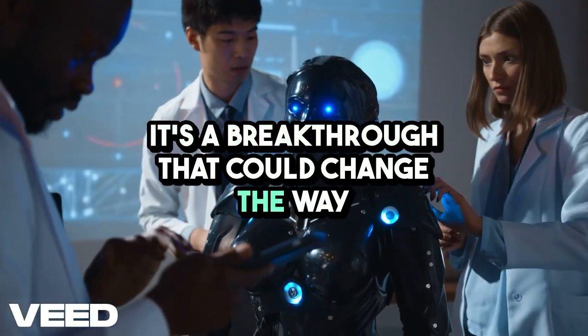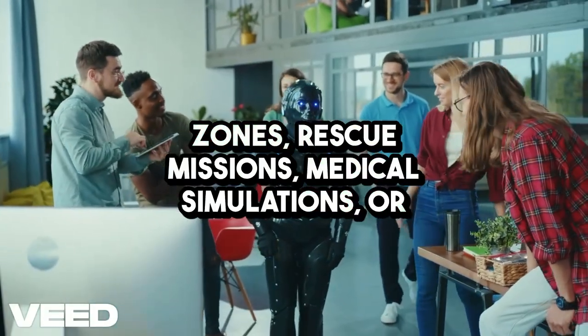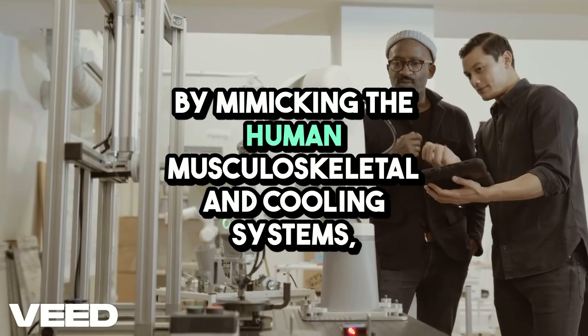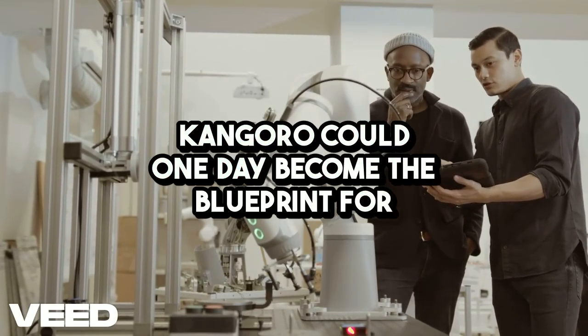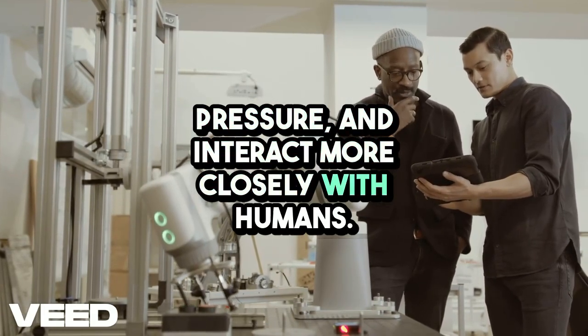But this sweating mechanism isn't just a gimmick — it's a breakthrough that could change the way we design robots for real-world applications. Think about robots used in disaster zones, rescue missions, medical simulations, or even futuristic physical training. By mimicking the human musculoskeletal and cooling systems, Kangoro could one day become the blueprint for bots that move more naturally, last longer under pressure, and interact more closely with humans.